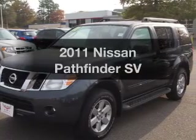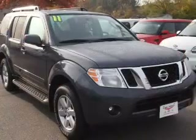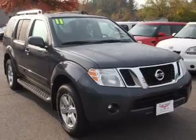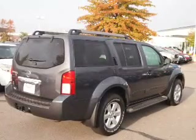Presenting the 2011 Nissan Pathfinder. Travel the roads in style and comfort in this great vehicle, with a solid 6-cylinder engine that responds smoothly to its 5-speed automatic transmission.